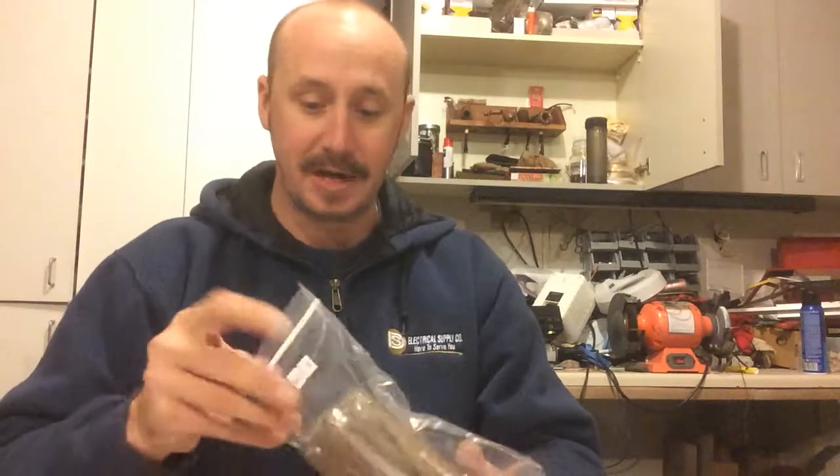I've got another package of cigars coming that I ordered from Cigar International — some of the Drew Estate Isle de Soles. Those are pretty good. I've got a box of those coming.